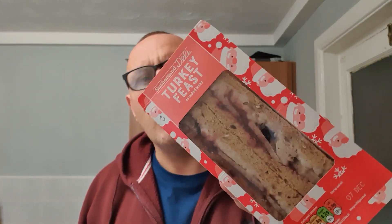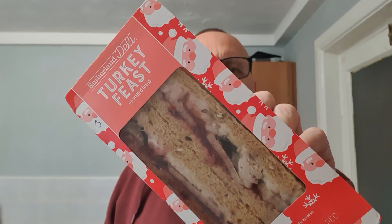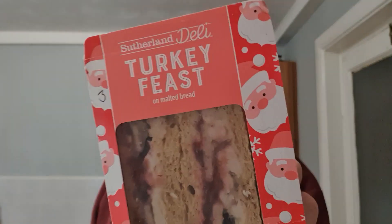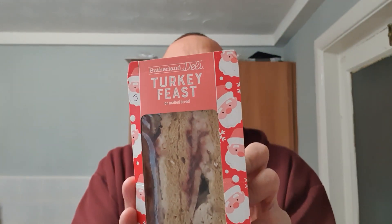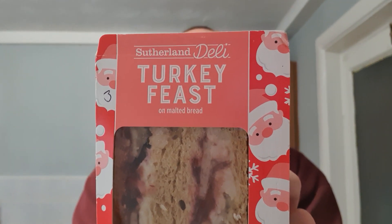Hello and welcome to the Adam YouTube channel with yet another Christmas sandwich. This time it's the Sutherland Deli — I think it's a branch of Safeways. It was in McColl's, who sell Safeway products. This is their deli food pre-packaged turkey feast sandwich.